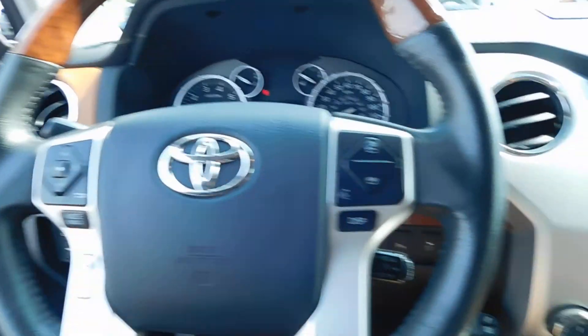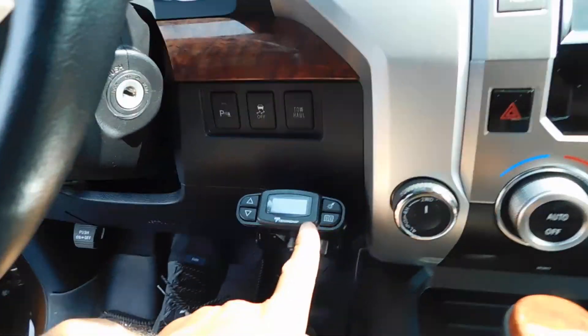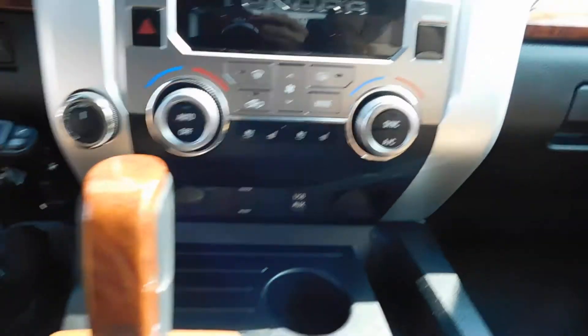Steering wheel controls for your Bluetooth menu and radio options. You've got all your controls over here. Again, only 31,000 miles. It's got a trailer brake inside, navigation, backup camera, and heated and cooled seats for both driver and passenger, plus auxiliary and USB connections and 12 volt power adapters.